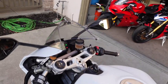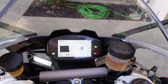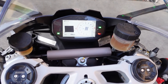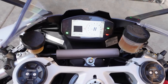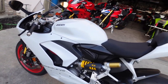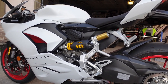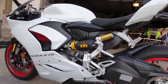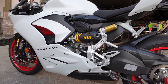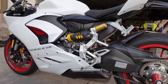TFT display — the TFT display is slightly smaller than the V4 TFT display. And of course you've got the manual, non-adjustable steering damper on the V2. The rear suspension is fully adjustable, but again, manual. The quick shifter is standard on this bike, so you're going to get a standard up-and-down quick shifter for the V2.